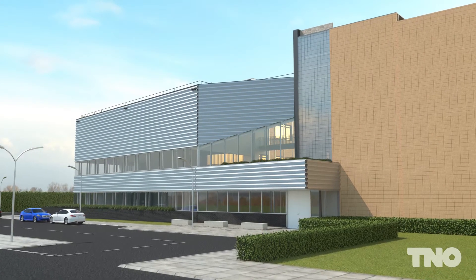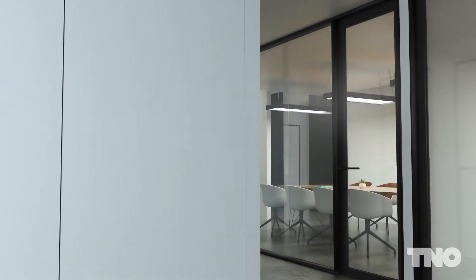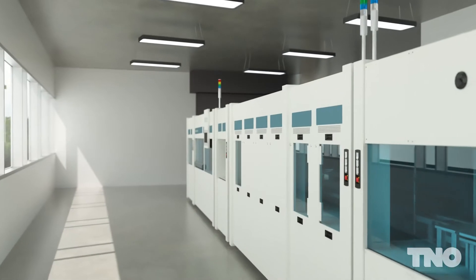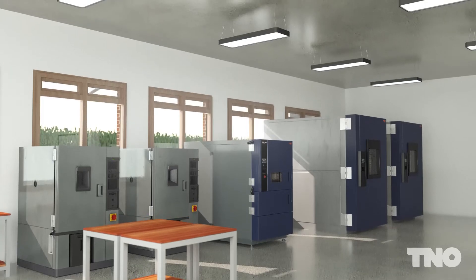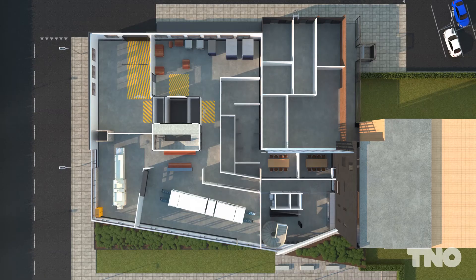For a smooth energy transition, we at TNO believe that every surface can and should generate electricity. This vision has led to investments from both the Province of North Holland and the Ministry of Economic Affairs and Climate Policy in a new solar laboratory at TNO in Petten. With the infrastructure, facilities and expertise, we are uniquely positioned to work with our partners, jointly developing and realising the next generation of solar products.